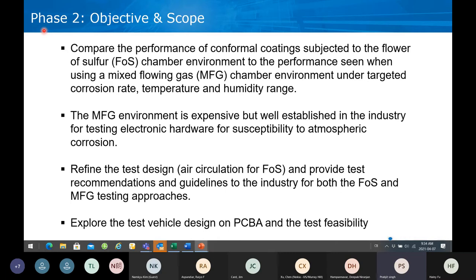Another thing we'll do in this project is refine our flower sulfur chamber by circulating the air in the chamber and see if that makes a difference. We will provide test recommendation guidelines to the industry for both the FOS chamber and the mixed flowing gas test chambers. Lastly, we would like to explore a test vehicle that is on circuit boards — one of the weaknesses of our current test is that our thin films are planar, two-dimensional. So we would like to develop a three-dimensional test vehicle and study its test feasibility.